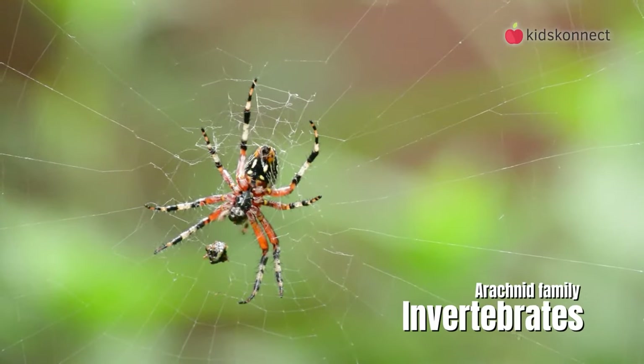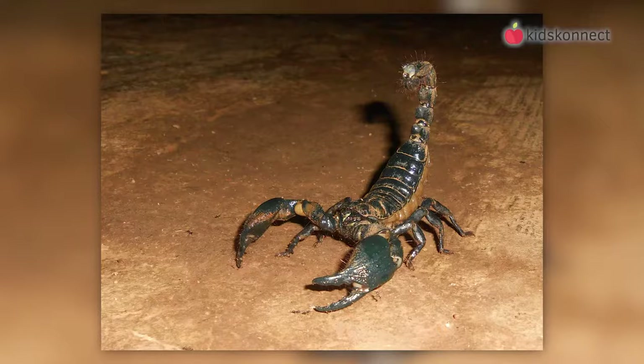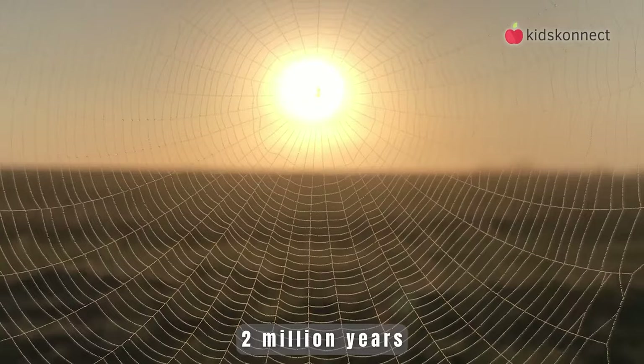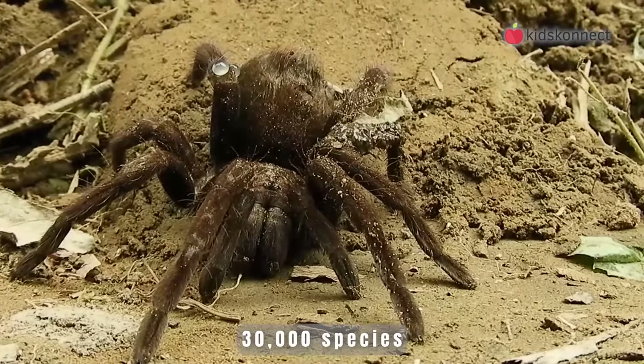Spiders are invertebrates and belong to the arachnid family. This is the same family that scorpions, mites, and ticks belong to. The family is really old, dating back almost 2 million years. Today, there are more than 30,000 known species of spiders.